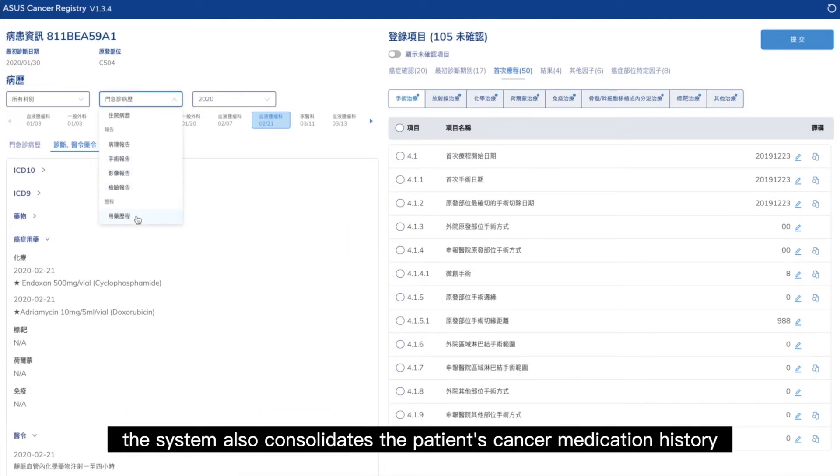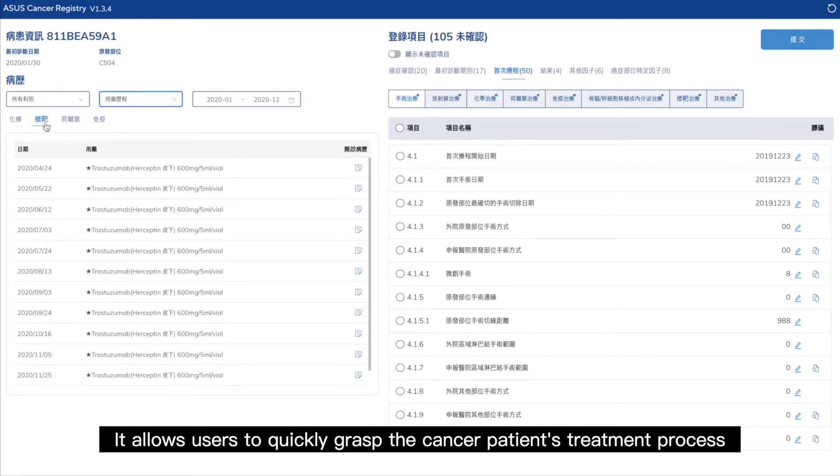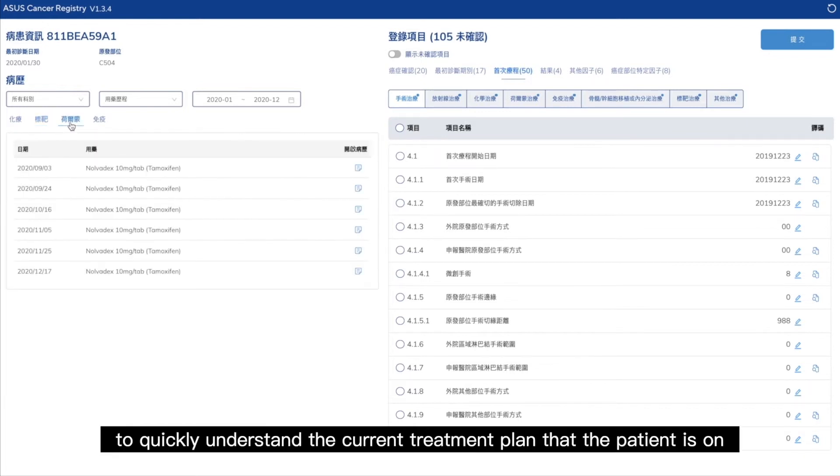Furthermore, the system also consolidates the patient's cancer medication history. It allows users to quickly grasp the cancer patient's treatment process, making it convenient for the users to quickly understand the current treatment plan that the patient is on.